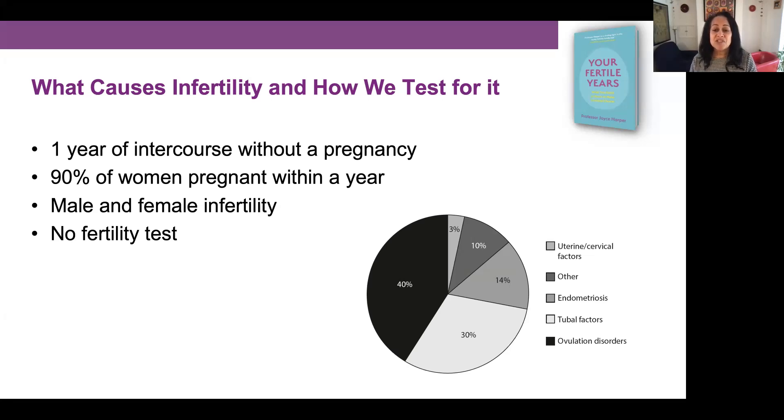This pie chart shows us the main causes of infertility in women. The biggest cause is ovulation disorders at 40%, followed by tubal factors at 30%, endometriosis at 14%, other factors at 10%, and uterine or cervical factors at 3%. In this talk and blog I'm going to focus on the top three: ovulation, tubal, and endometriosis.